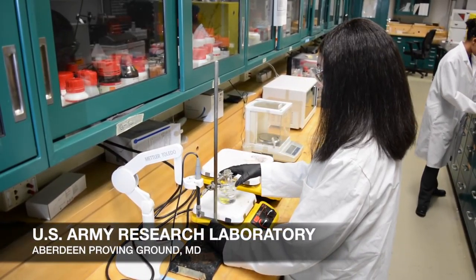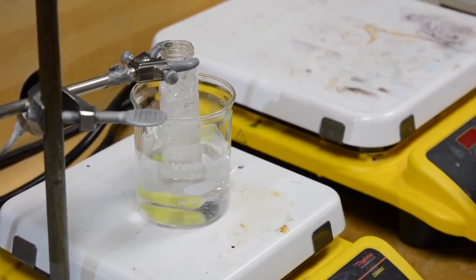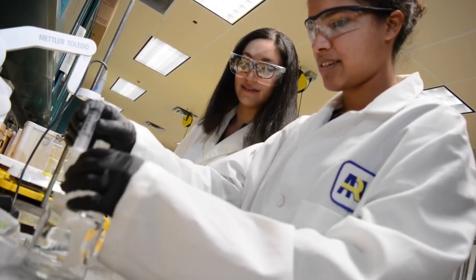Army researchers are studying the physiological effects of blast pressure on the brain in order to discover technology solutions to protect soldiers.